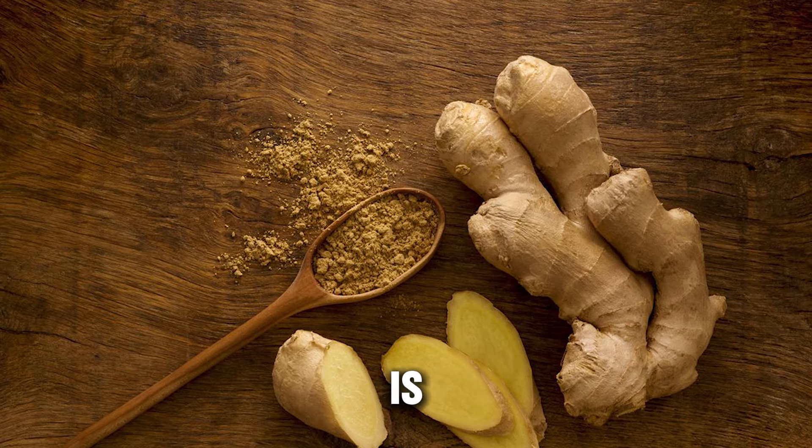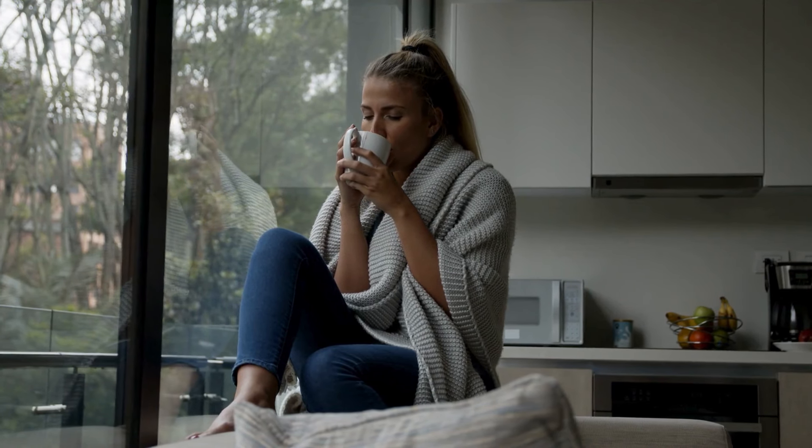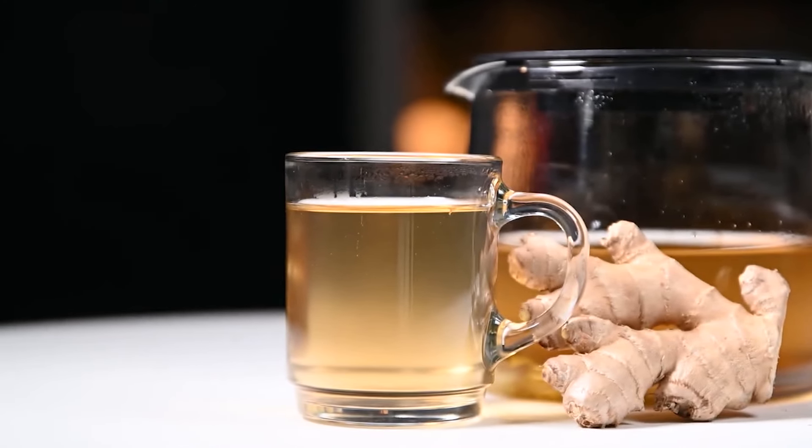What's so special about this tea, you ask? Ginger is known for its potent anti-inflammatory properties, making it an effective remedy for a cold. It helps soothe a sore throat, reduce inflammation, and even quiet a cough. And there you have it — a warm cup of ginger root tea.